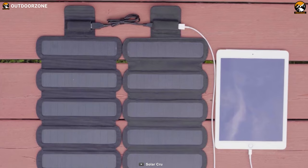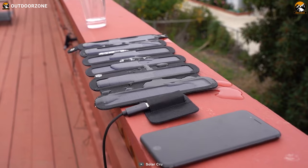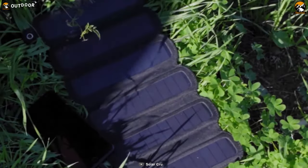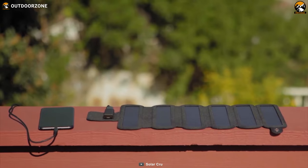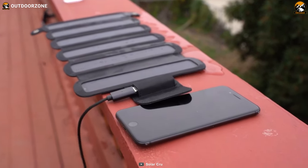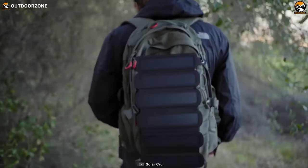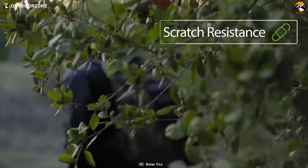This makes it a great option for those who want to keep multiple devices charged at once. The Solar Crew is also water-resistant, making it durable enough to withstand the elements during outdoor adventures. The external battery pack lets you charge your devices all day long under the sun and use the stored power to charge them at night. Overall, the Solar Crew is an excellent choice for anyone looking for a compact, efficient, and reliable solar charger for their outdoor adventure.